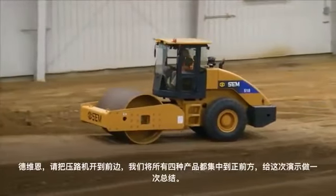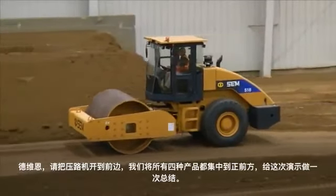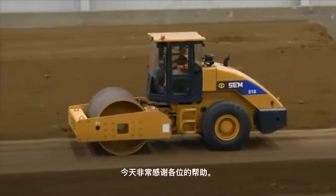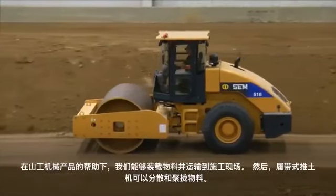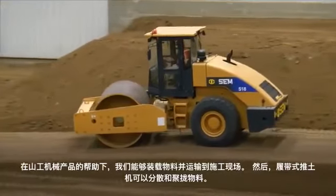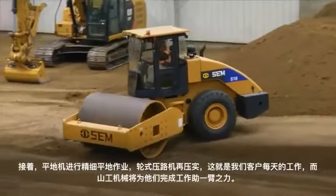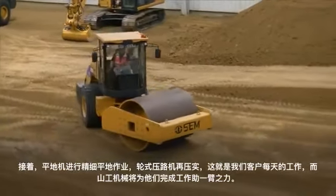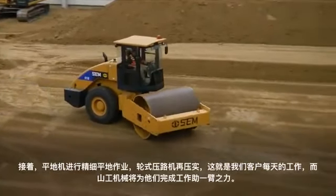Dwayne, why don't you come down off that road? We'll bring all four of these products back here front and center and wrap this demo up. With the help of the SCM products, we were able to load that material, get it hauled to the job site. The track type tractor knocked it down and got it close. We put the fine grade to it with the motor grader and then compacted it with the roller. That's what our customers do every single day, and SCM is definitely there to help them do this.